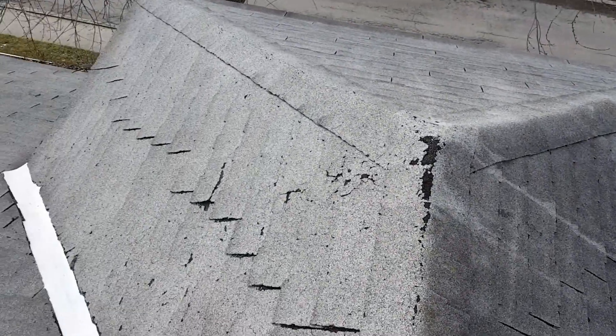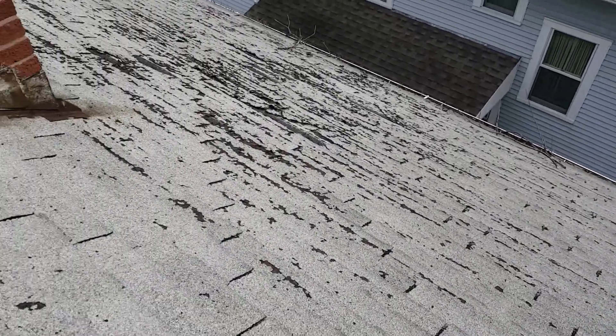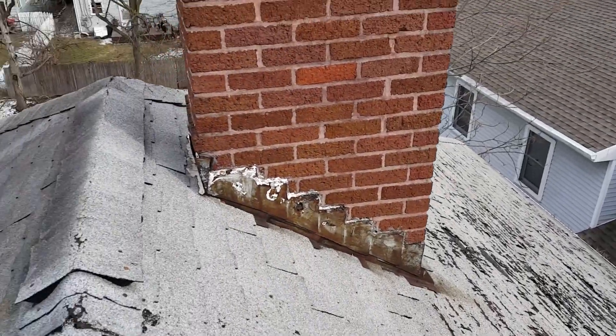Hi, this is Joe from J Alexander Roofing and I am here at 831 Beach Avenue, Finley, Ohio, performing a video inspection of this roof.